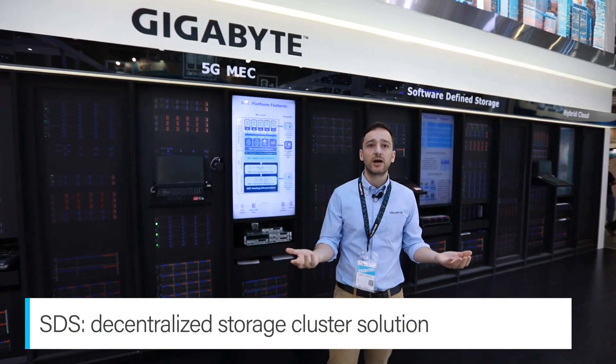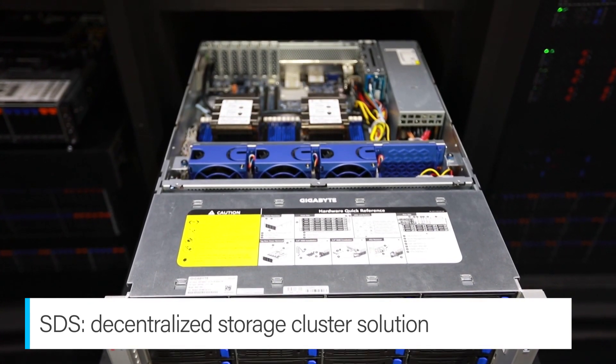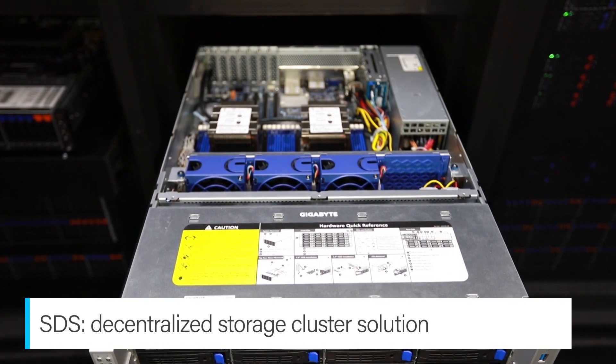Once the data is in the cloud, we need a way to store it. Here we have our software-defined storage platform, Virtual Store.